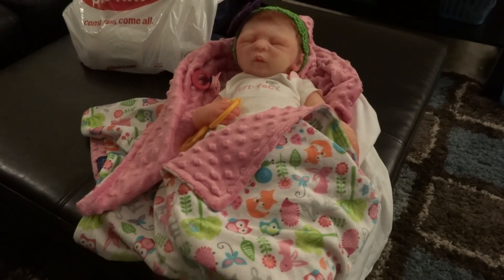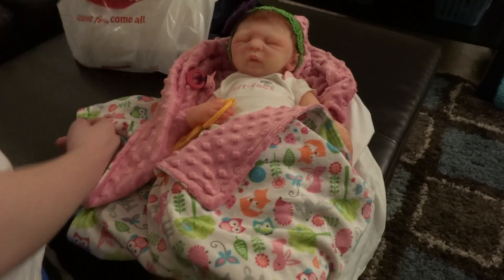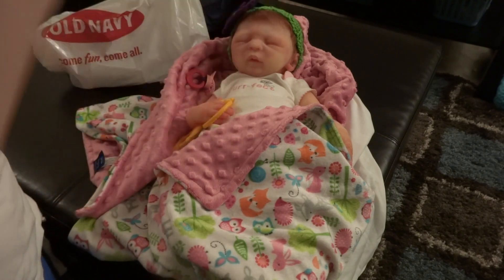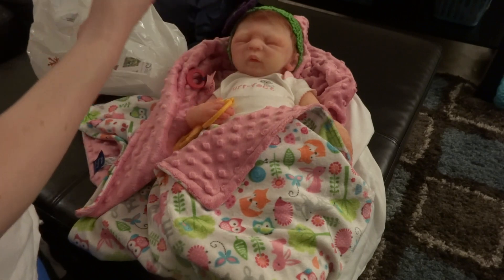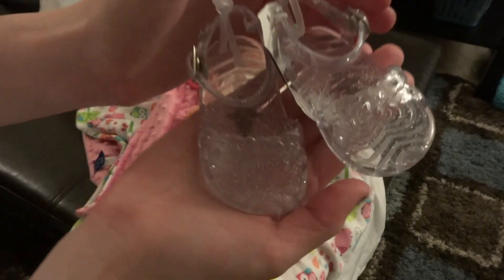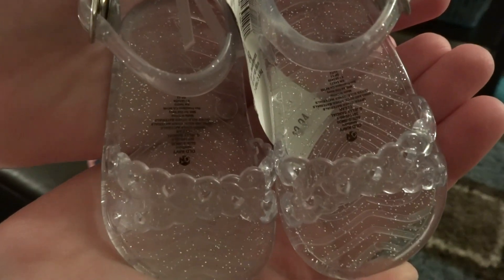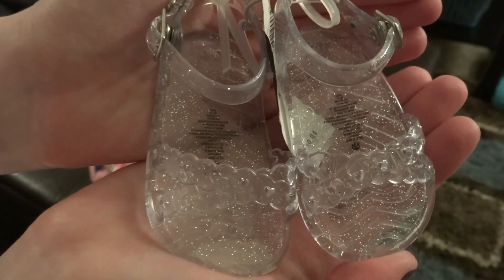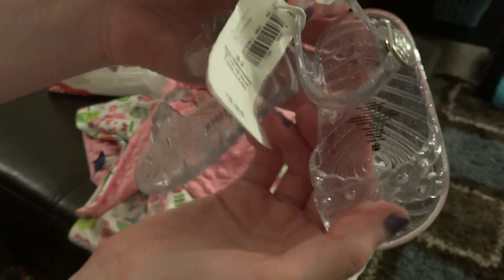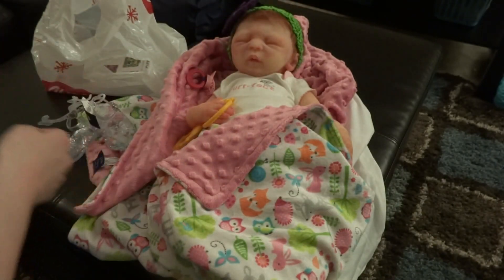Hey guys, I got the most amazing thing I've been looking for for months. It's from Old Navy — I found them online but they weren't in the store, and it cost too much to ship. Let me show you what I found because I love them: they're jelly shoes for babies. They're originally $9.94 and I got them for seven dollars, which is still a lot for a pair of baby shoes, but they're really hard to find.